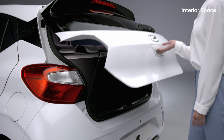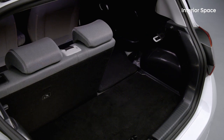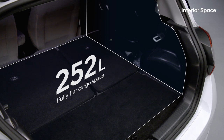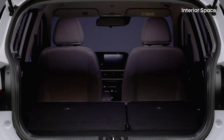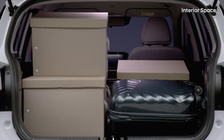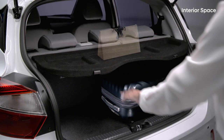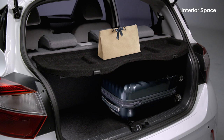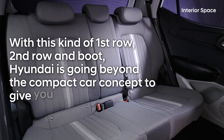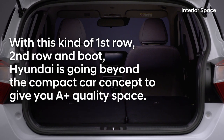Loading stuff is not even an issue. Fold down the second row seat with a single touch and open up a 252-litre wide and fully flat cargo space. You can load your biggest things in here without trouble. The covering shelf of the boot helps you use the space in the smartest and most efficient manner. With this kind of first row, second row and boot, Hyundai is going beyond the compact car concept to give you A-plus quality space.